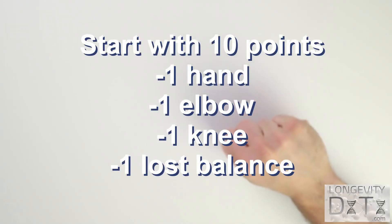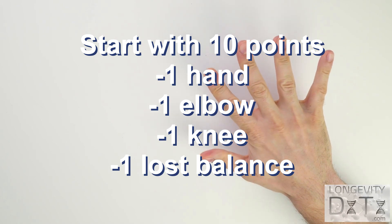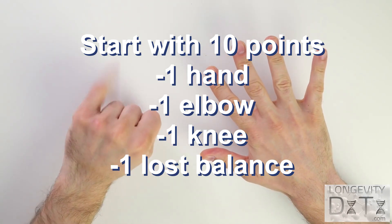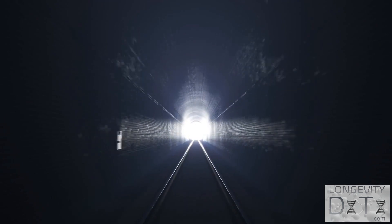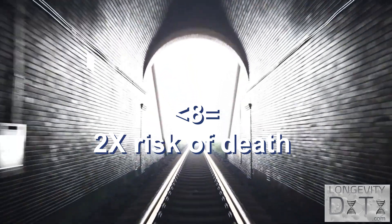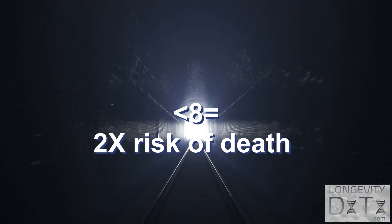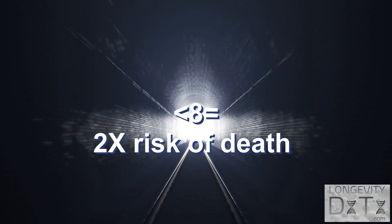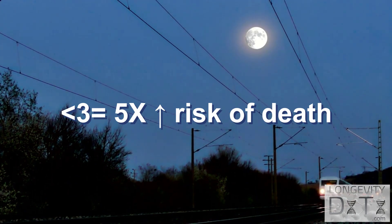Now it's time to get your score. Start with a perfect 10 and deduct one point for each hand, knee, forearm, or wobbly moment on the side of one leg. A 2012 study found that those with a score below 8 were facing double the risk of departure within the next six years compared to those with high scores. Those in the three or less score club had a five-fold increased risk of death.